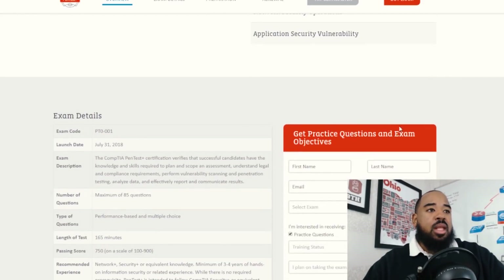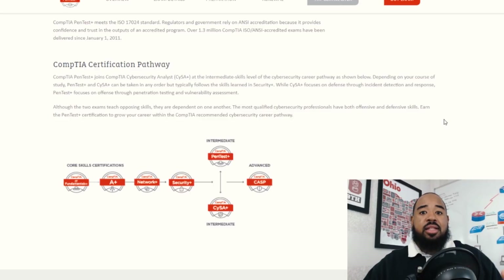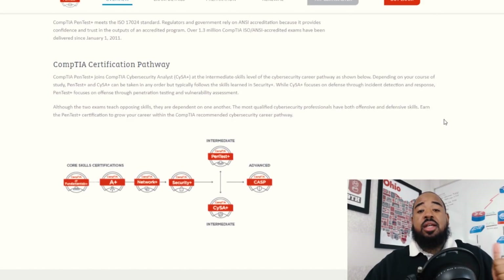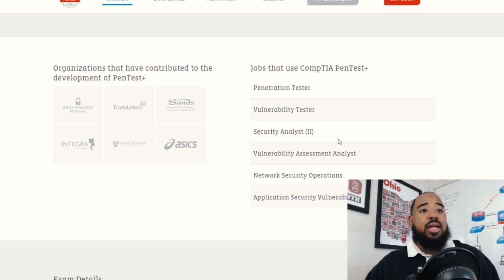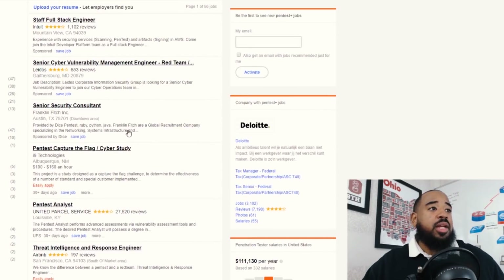CompTIA is really trying to map this out, which gives you a clear path. I'll also talk about the certification roadmap — they're going to update it and add the PenTest Plus, so be on the lookout. Sign up for their newsletter. Some job titles you can have with the PenTest Plus certification include: Penetration Tester, Vulnerability Tester, Security Analyst, Vulnerability Assessment Analyst, Network Security Operations, and Application Security Vulnerability roles. I hopped on Indeed and looked for jobs across America. There's a listing for Pentest Capture the Flag Cyber Study at $160 an hour — that looks really cool!